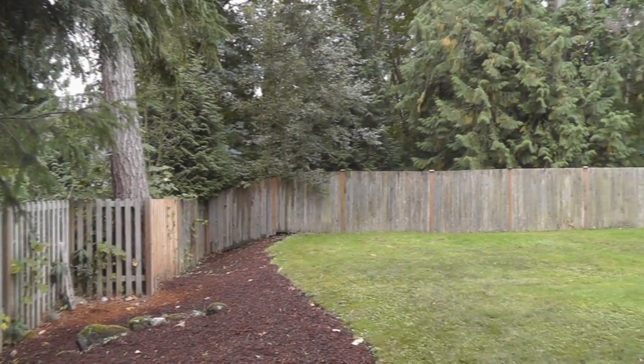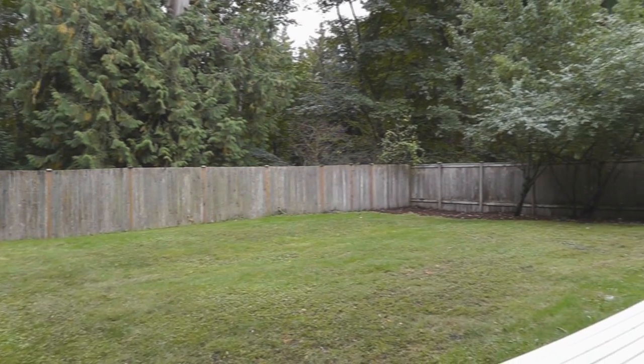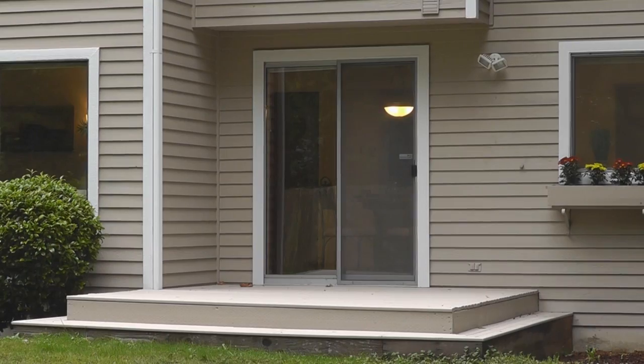The entertainment-sized deck overlooks the private, south-facing rear yard. It's a great space for relaxing, play, or soaking up the sun. The rear property line goes beyond the fence, giving you additional privacy.